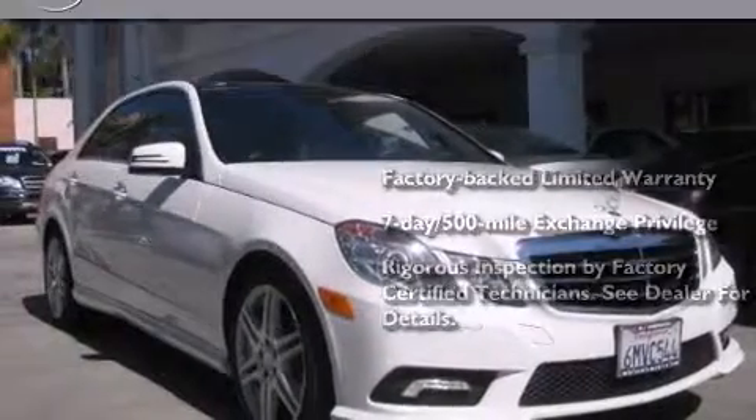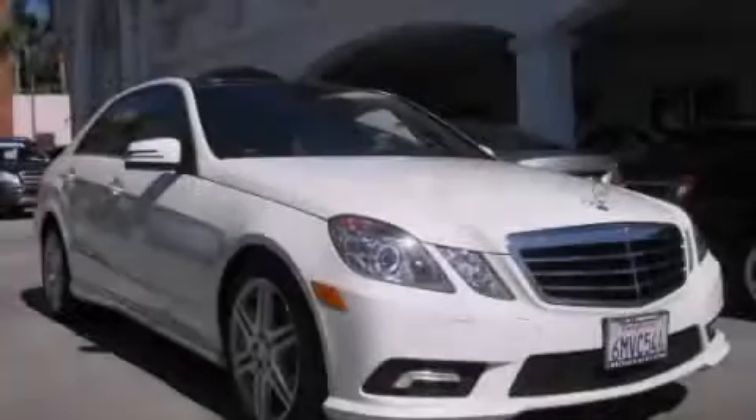Consider it with confidence. Please call us today for more information on this great vehicle.